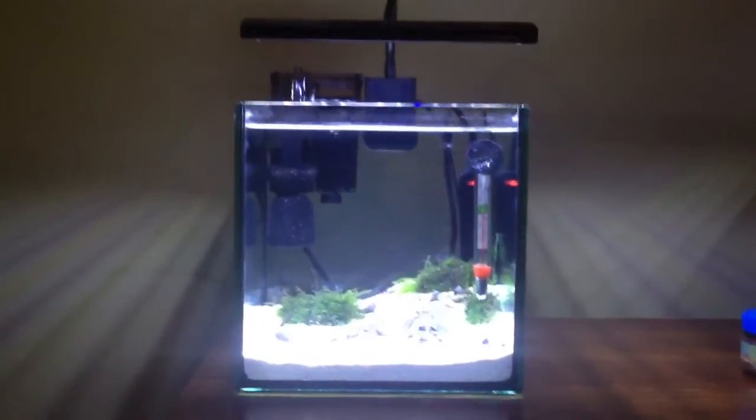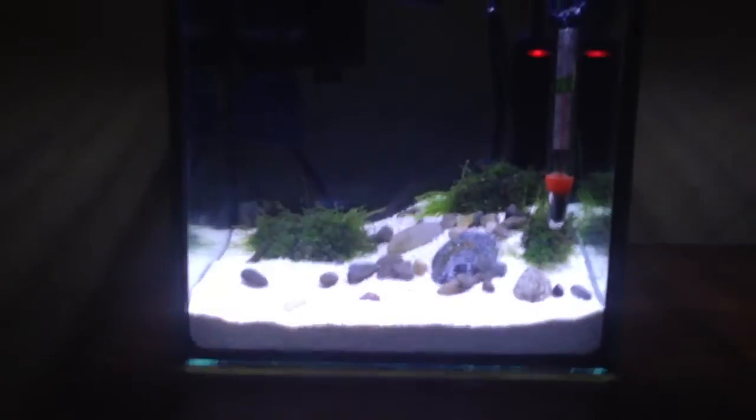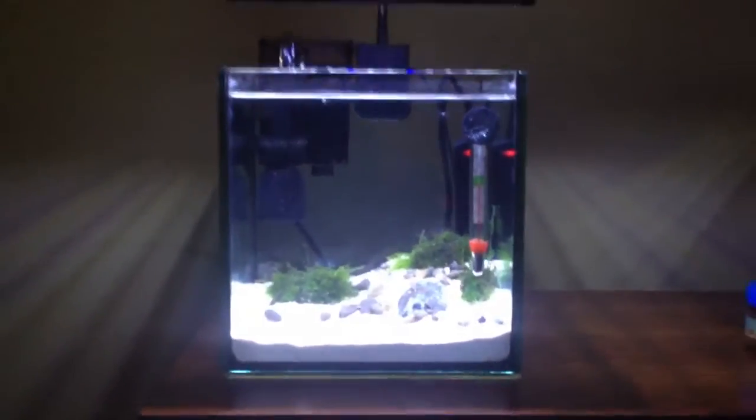I just set this up — pretty simple hardscape — but I think it would be really cool to have the yellow fire shrimp in this tank. They would really stand out against the white sand, and this would be the only shrimp in here.